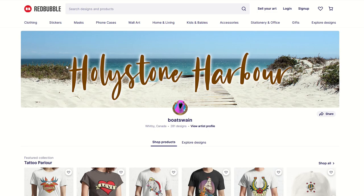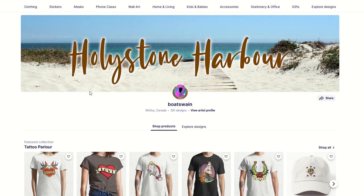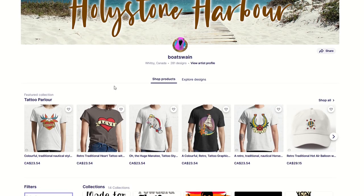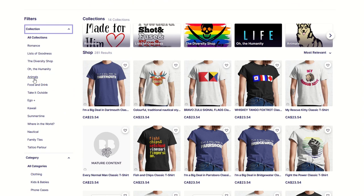Another way you can dominate on Redbubble is to pick one thing and run with it. If you're not inclined to do the 'big deal' t-shirts, another thing you can do is take a look at your collections. You've got about 15-16 collections and they're very, very diversified — everything from animals, food and drink, kawaii, nautical, tattoo parlor, the list goes on. These are all individually fine niches, but at this stage you may want to brand your store as 'the something store.' For example, if you were going to do nautical — you live out in the Maritimes — I would just do all nautical t-shirts for the next year.